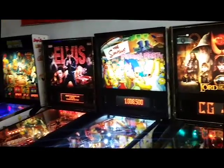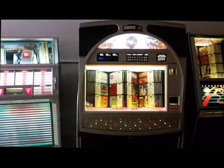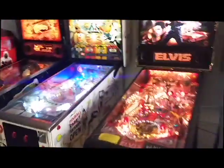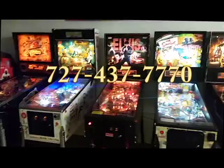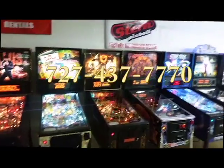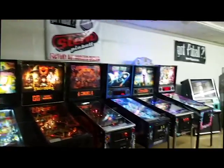We've taken a lot of real late model, beautiful home-use-only pieces in. Everything we have down here is super clean. Get a pinball and pick up a jukebox for your home as well. I love these animation discs. 727-437-7770. Come on down, try out the games, take a few home.